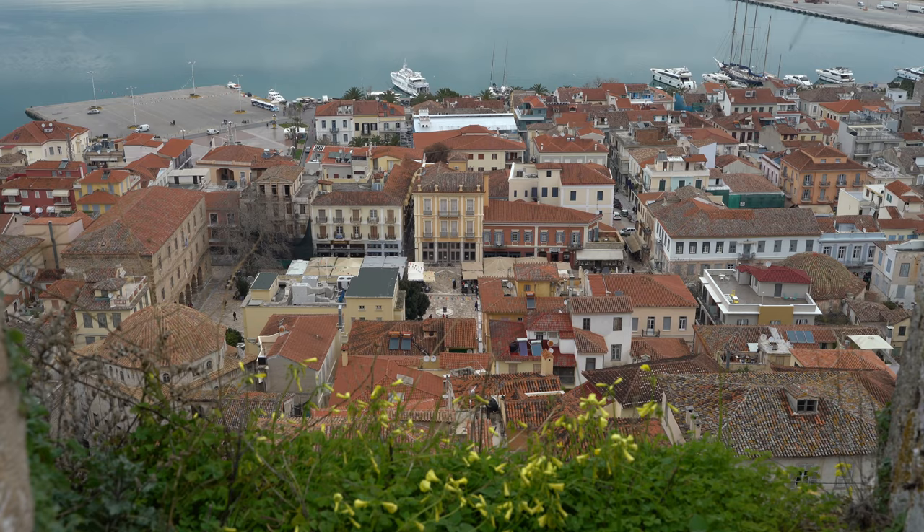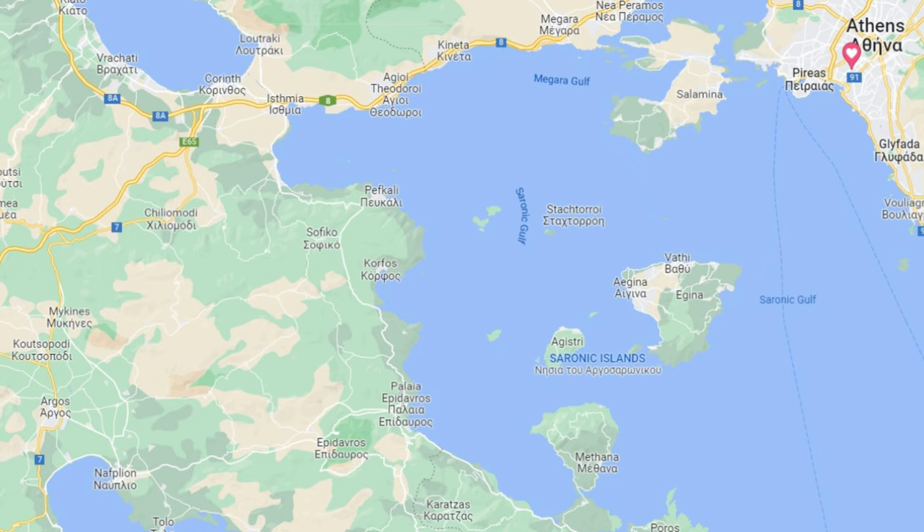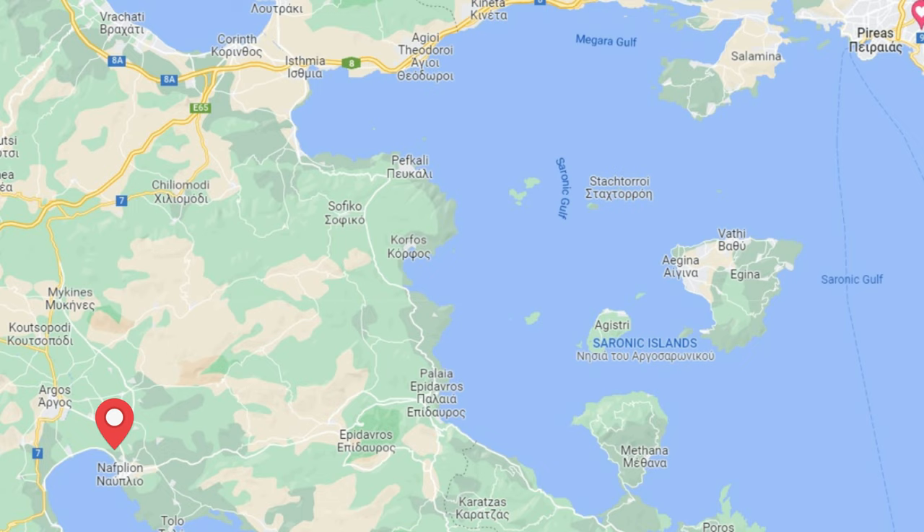Welcome to Nafplio, the first capital of the Greek independent state. Nafplio is one of the quaintest seaside towns in Greece, and also one of the most popular as a day trip from Athens. However, we would suggest that you don't spend just one day here in Nafplio, but a couple of days to see and enjoy everything that it has to offer.